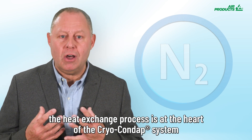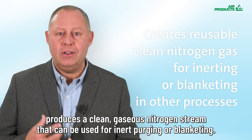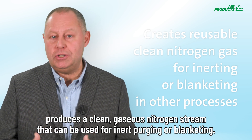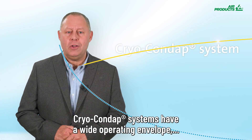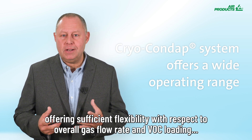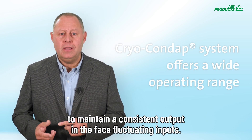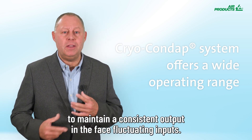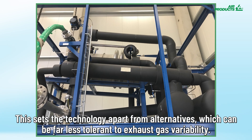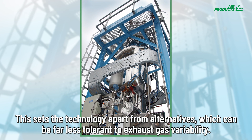The heat exchange process is the heart of the Cryocondap system, which produces clean gaseous nitrogen gas that can be recovered and used for inerting, purging, or blanketing. Cryocondap systems have a wide operating envelope, offering sufficient flexibility with respect to overall gas flow rate and VOC loading to maintain a consistent output in the face of fluctuating inputs. This sets the technology apart from alternatives which can be far less tolerant to exhaust gas variability.